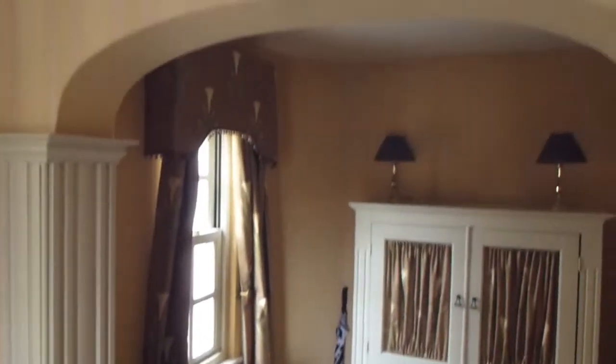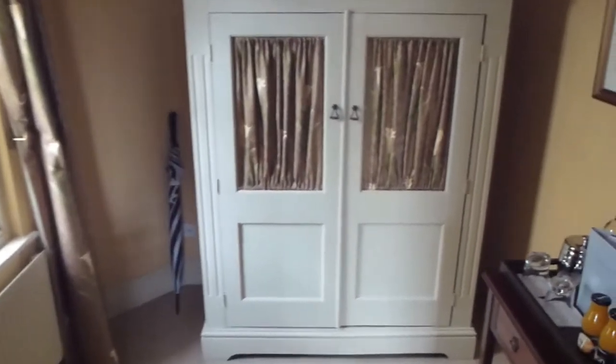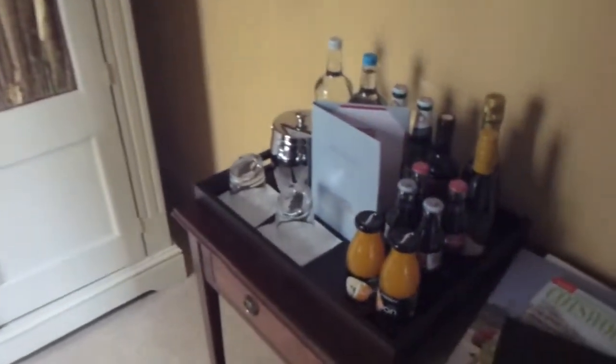Through here, through this archway, you have what I suppose you could call a dressing room. That's the cupboard there, and you have a small minibar with various drinks and whatnot. So that's the dressing room.